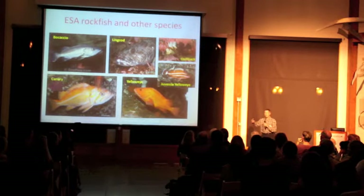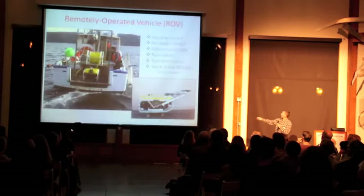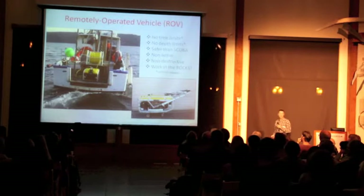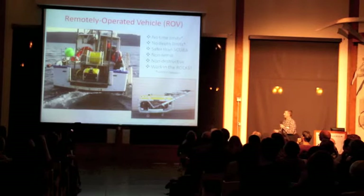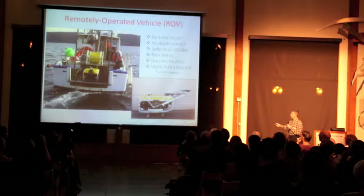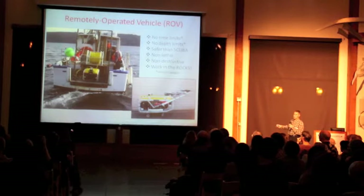Once we know where to find these fish, we can figure out ways to go count them. And how do we count them? Here's where the video games come in — it's all about toys to me. A lot of my working time is spent on this boat playing with this, driving it around to the bottom of Puget Sound.